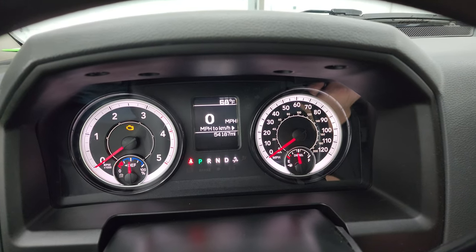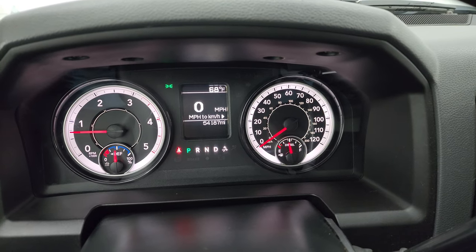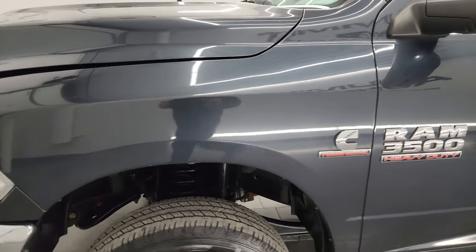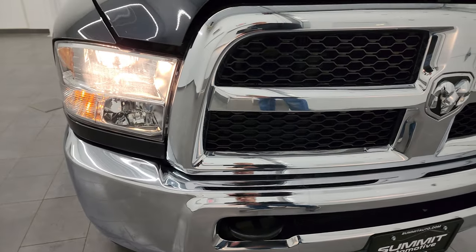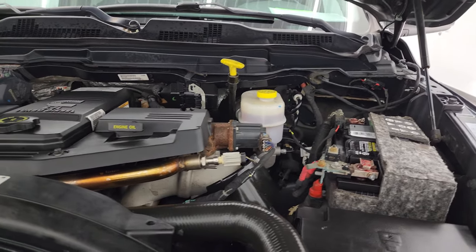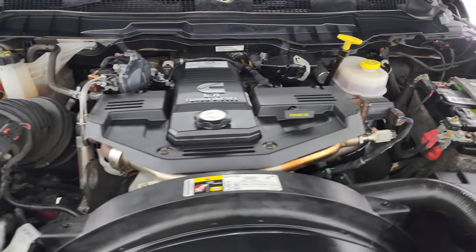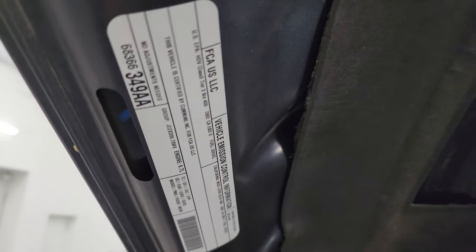Now we'll start it up and take a look under the hood. It starts right up with no check engine lights. Under the hood, we have the 6.7 liter high output Cummins diesel — 385 horsepower and 930 foot-pounds of torque. The engine bay is very clean and it runs very smooth. This truck has been fully safetied and inspected by our service shop, has a fresh oil and filter change, all fluids have been checked and topped off, and it is 100% ready to go.